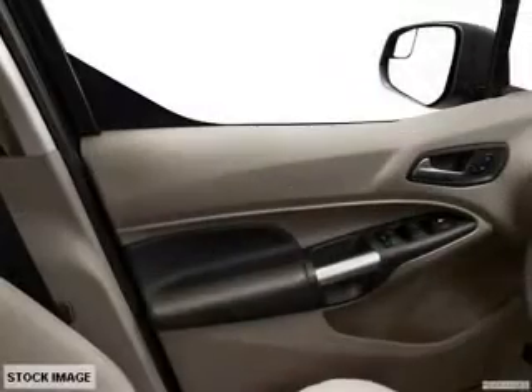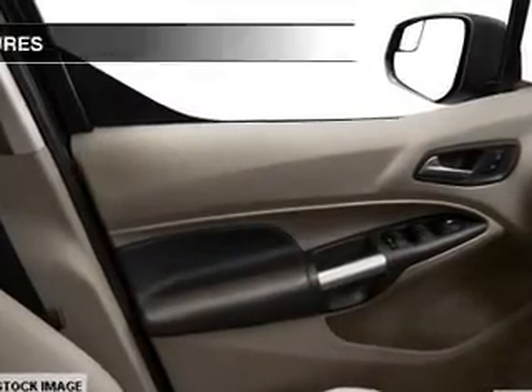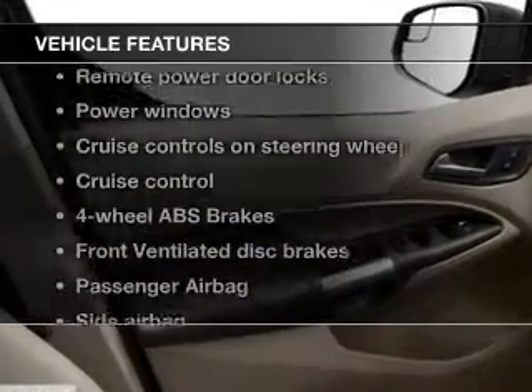You will appreciate the safety feature of anti-lock brakes, and with these notable features, you won't want to miss out on the opportunity to own this amazing ride.